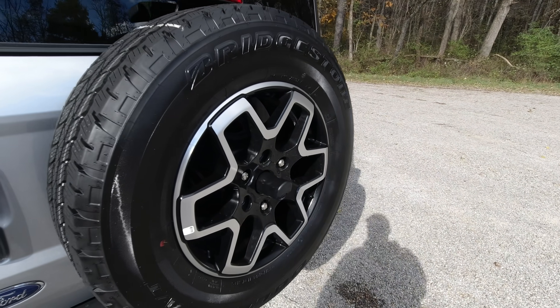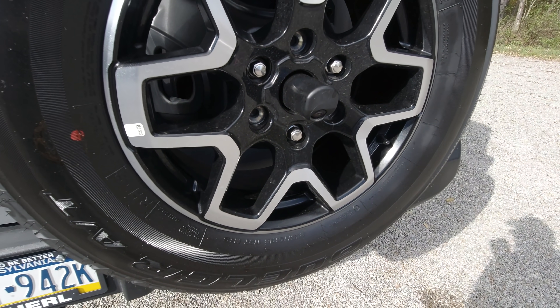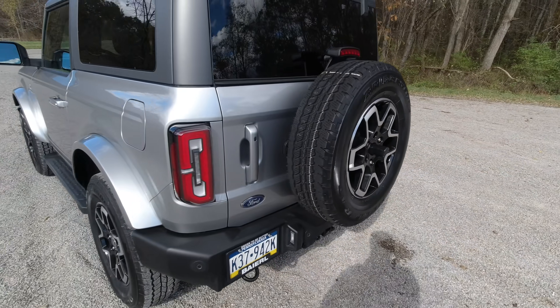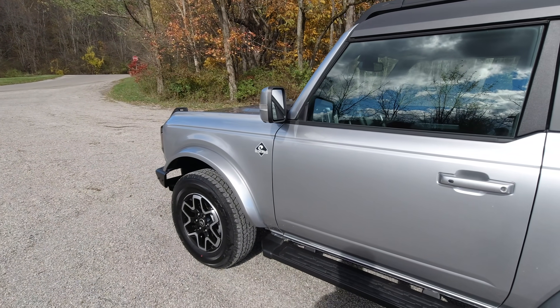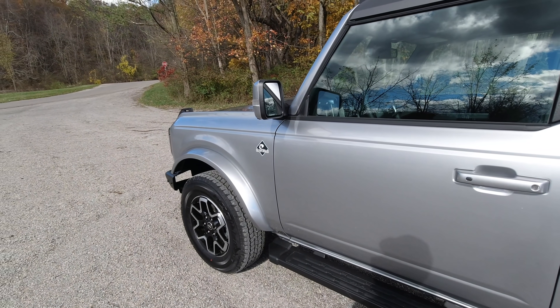This Outer Banks has 18-inch wheels and 255/70 R18 tires. The Wild Track I have on order will come with 35-inch tires via the Sasquatch package, and it's got a lot of suspension upgrades as well.